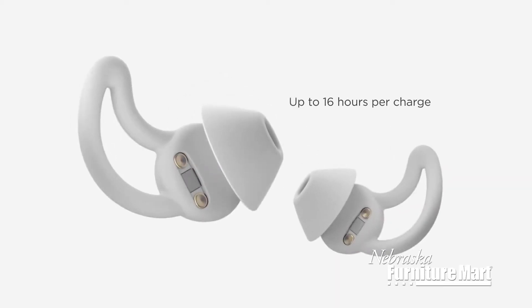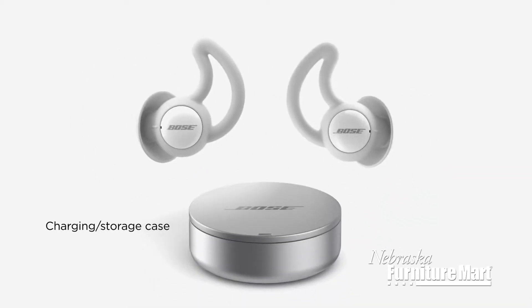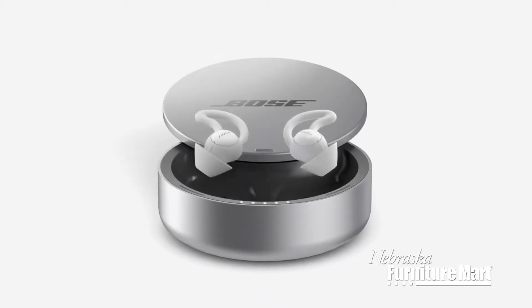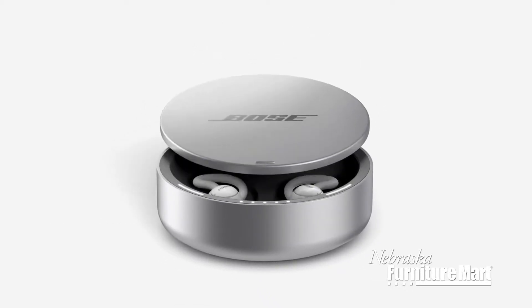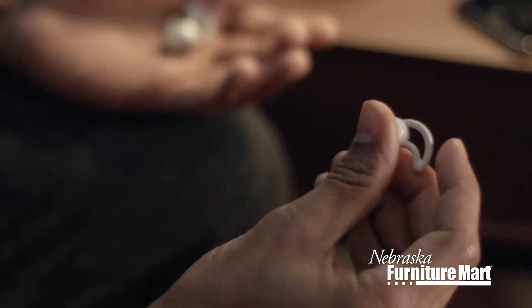The sleep buds' built-in rechargeable batteries provide up to 16 hours of use with each charge. A convenient charging case is included to store and protect your sleep buds throughout the day. It even provides a full additional charge, making it perfect for travel.